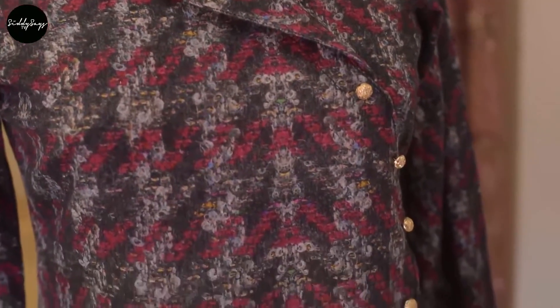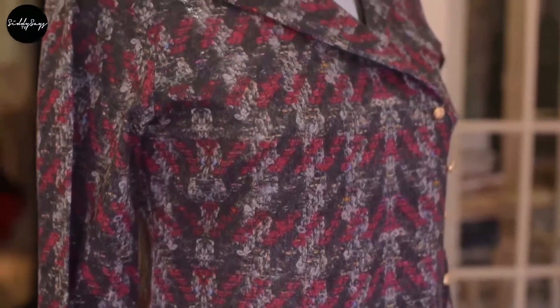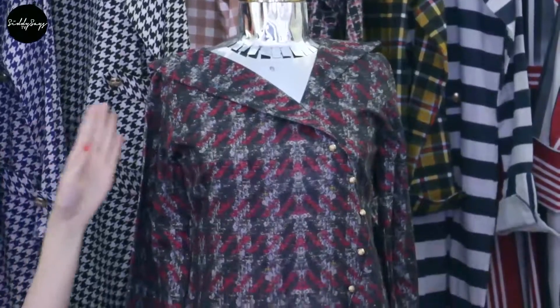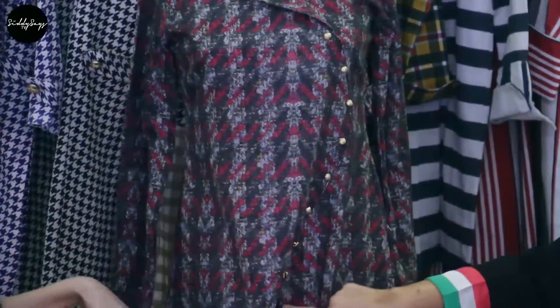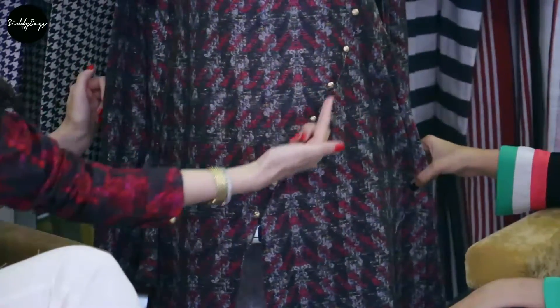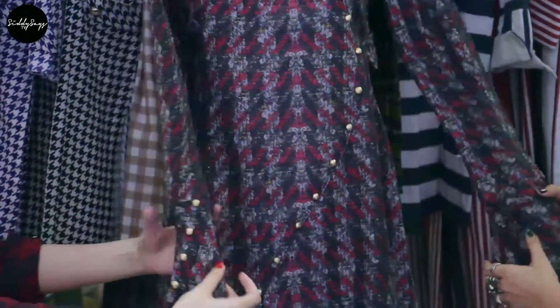Design number two is called the swirl suit shirt. This was actually inspired by a boardroom sort of vibe. It's like an asymmetric suit — designed like a suit but it's a shirt. The slit is in the front and it has buttons coming along the asymmetric swirl. The collar again is asymmetric, and the sleeves are fine with an asymmetric slit.